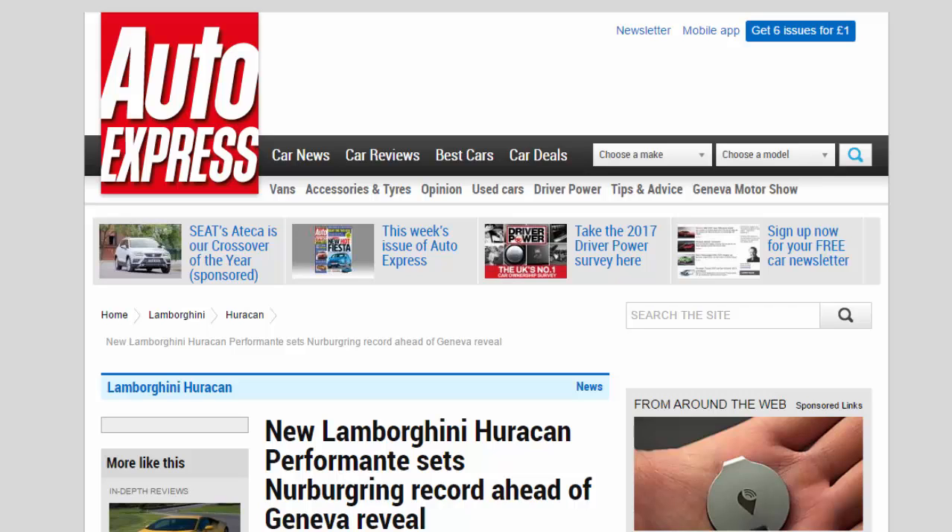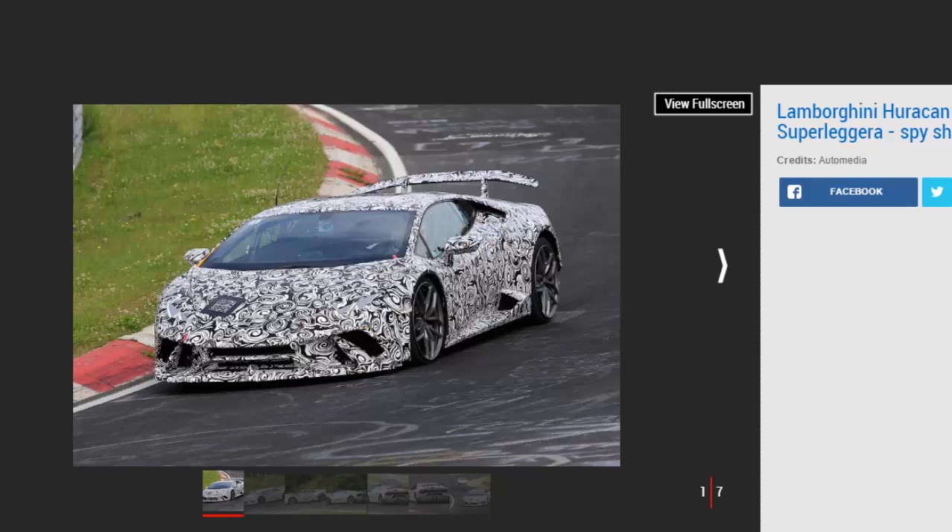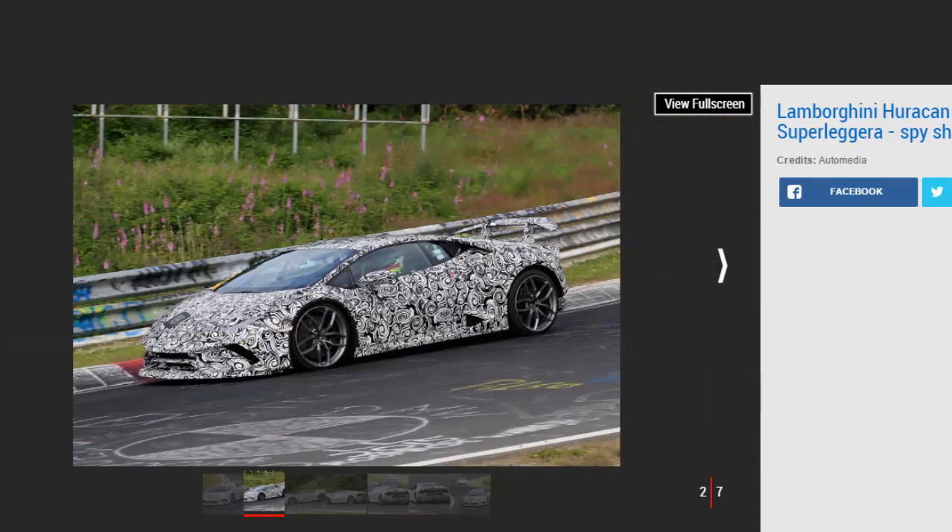New Lamborghini Huracan Performante sets Nurburgring record ahead of Geneva reveal. The lightweight, track-honed Lamborghini Huracan sets a blistering Nurburgring lap record ahead of next week's Geneva Motor Show. Lamborghini has released a fresh video of its new lightweight, track-honed Huracan Performante unleashed on the Nurburgring. The firm's star car for next week's Geneva Motor Show has set the fastest ever lap around the Green Hell by a production car. The lap time of 6:52.01 means that the Huracan bests the 6:57 set by